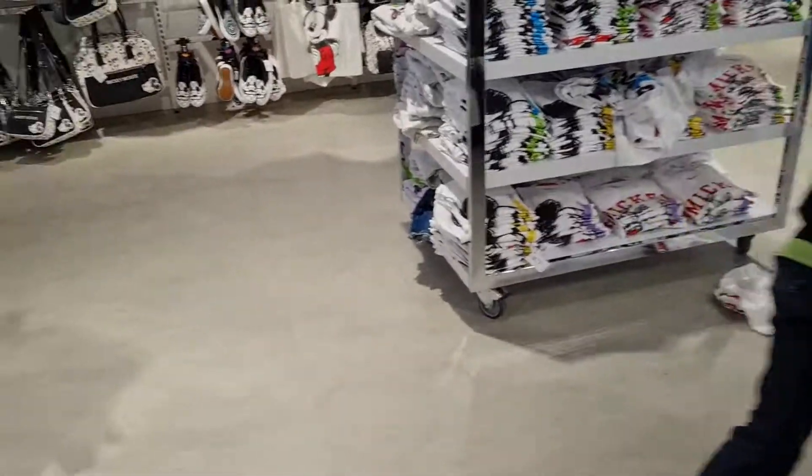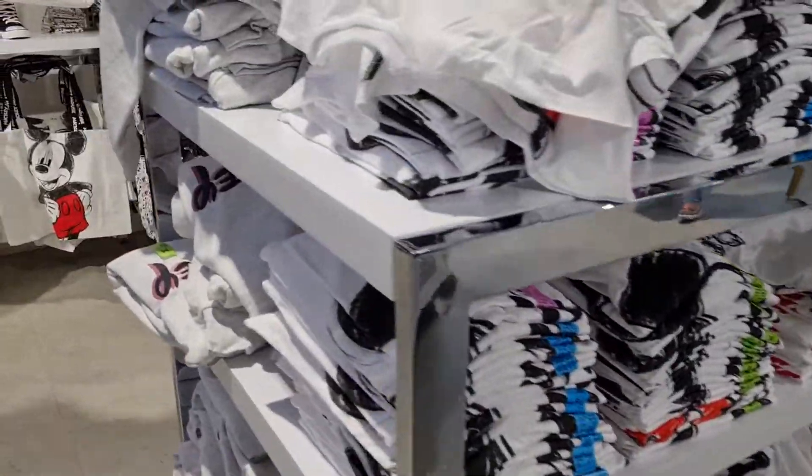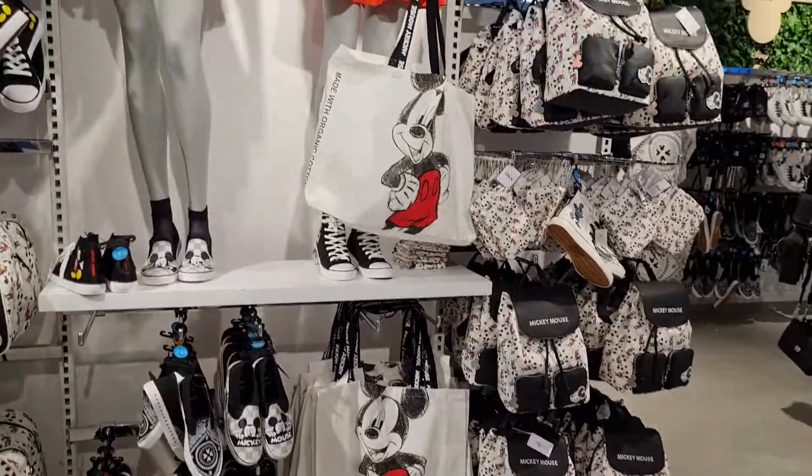And we've got the Winnie the Pooh and Mickey Mouse section — they've got all sorts of Mickey Mouse stuff here.